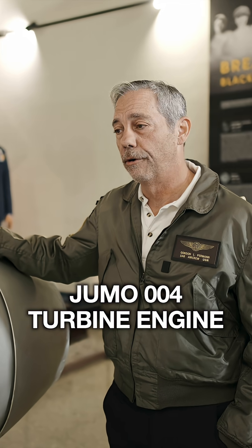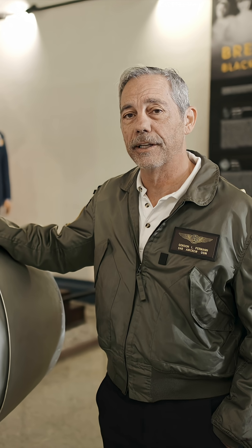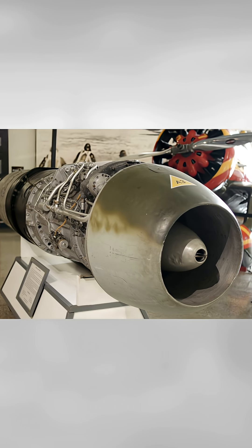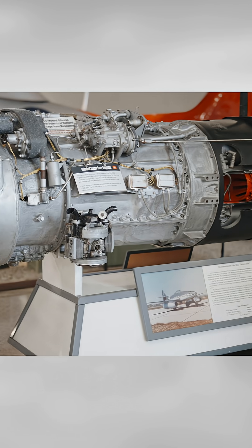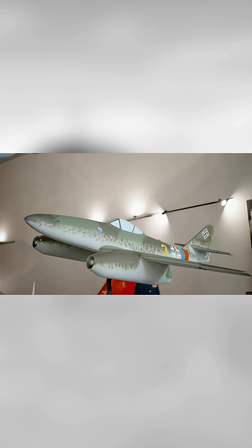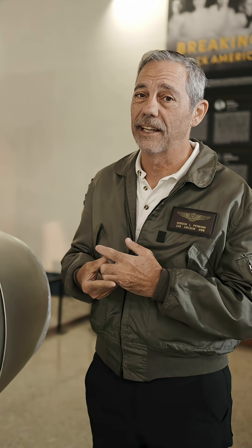I'm standing next to our Jumo 004. This is one of the German jet engines that was produced and used extensively in the last two years of the war by the German Luftwaffe. This type of engine was installed on several of their notable jet aircraft at the end. The Arado 234 had some versions that were powered by the Jumo, and all of the ME 262s were powered by the Jumo 004 series. This was the standard wartime German jet engine.